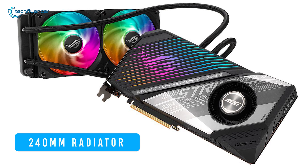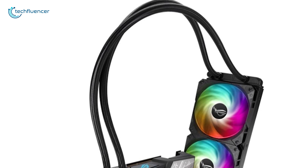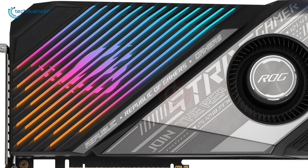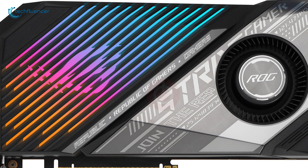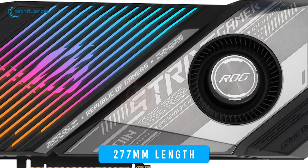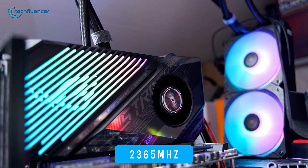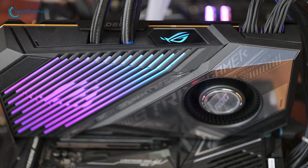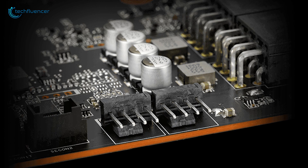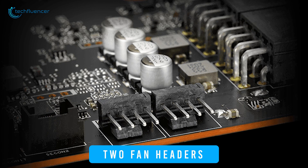It comes with a 240mm radiator for closed-loop water cooling, which might require effective cable management as the cables are quite thick. Surprisingly, the GPU is quite compact compared to the reference card, at only 277mm in length, and has an improved boost clock rate of 2365 MHz. On the back, it features a similar DisplayPort setup to the reference card, and on the side of the card are two fan headers to connect additional fans.